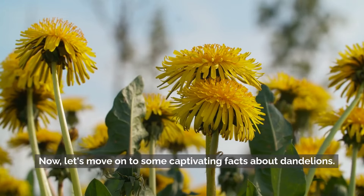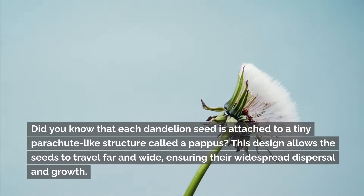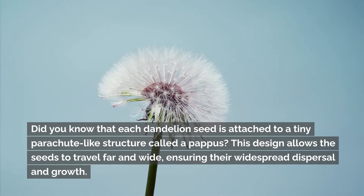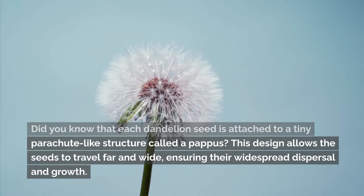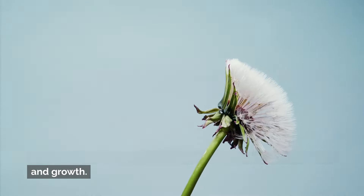Now let's move on to some captivating facts about dandelions. Did you know that each dandelion seed is attached to a tiny parachute-like structure called a pappus? This design allows the seeds to travel far and wide, ensuring their widespread dispersal and growth.